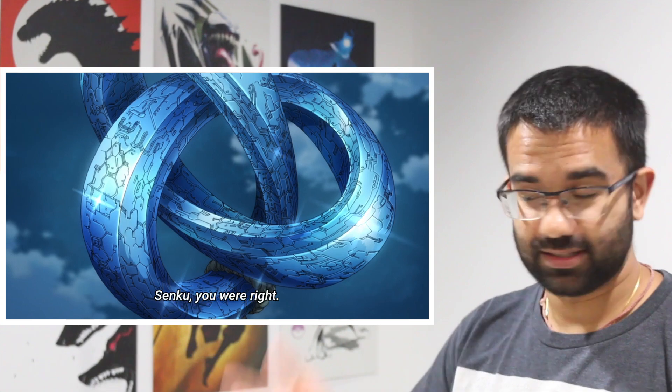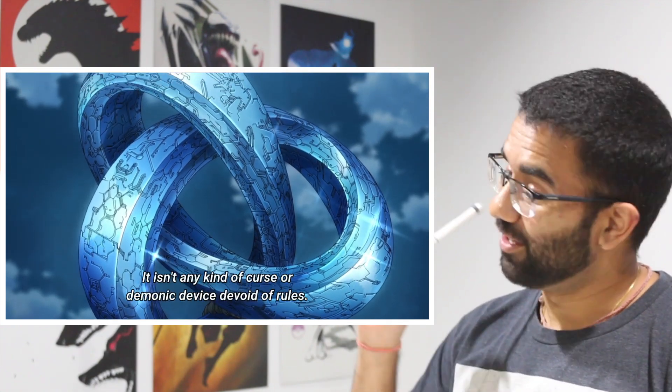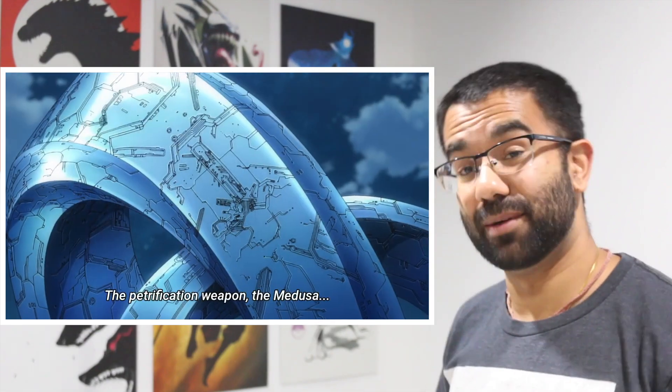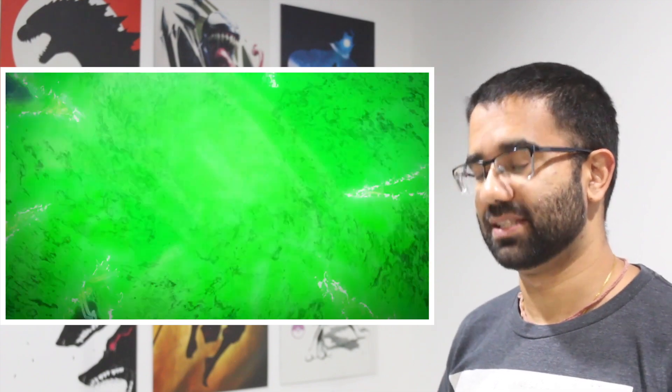Yeah, that music does not fit at all with what I was thinking. But first of all, thank God Gino's not going to die. I have no idea what that thing is. If it is technology or science, as they call it, I can't wait to see how Dr. Stone explains this one. I mean, I remember very early on in the episodes I talked about how the only thing that might not be scientifically accurate is that petrification beam itself — that was sort of the premise of the show.